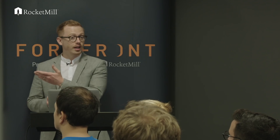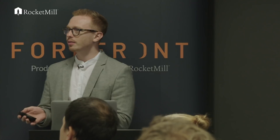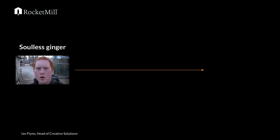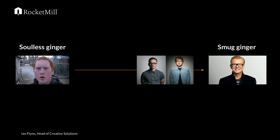As you can see, I am actually ginger. And I know what you're thinking — what sort of ginger is he? So I've done a little Ginger Spectrum for you. On the far left we've got Soulless Ginger, on the far right we've got Smug Ginger. I'm sitting about in the middle — right next to Ed Sheeran on one side and Beaker from the Muppets on the other.